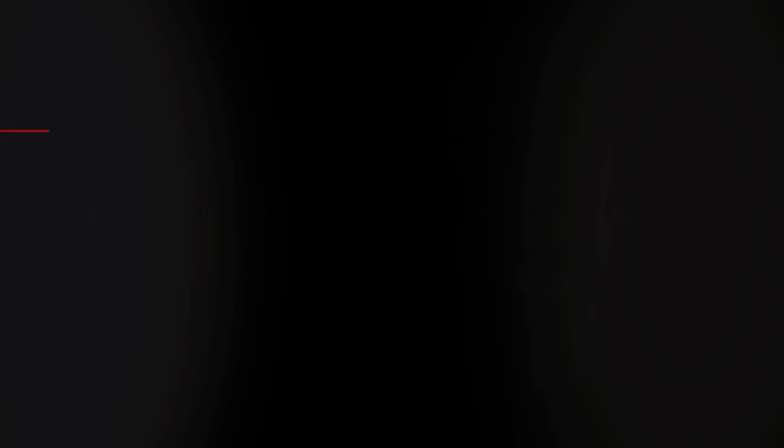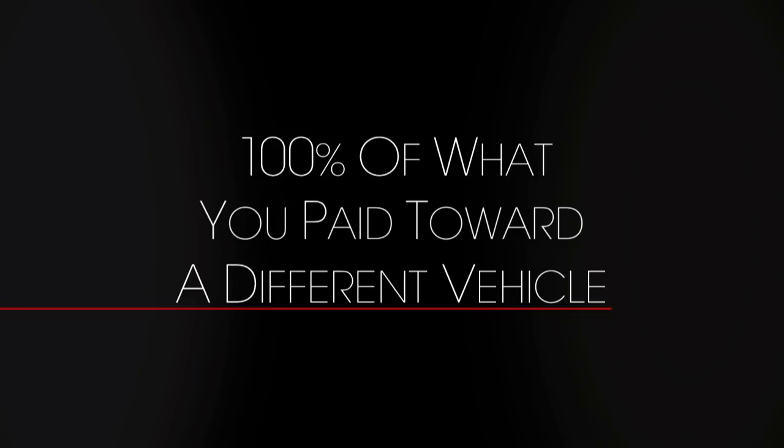Within 30 days, if your vehicle doesn't work for you, you get 100% of what you paid toward the purchase of another SmartPrice vehicle. At Herb Chambers, we want to take the hassle and guesswork out of you buying a used car. We want to help you get what's right for you. That's SmartPrice, that's peace of mind, and that's the Herb Chambers Advantage.